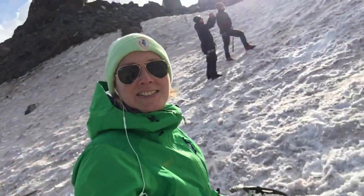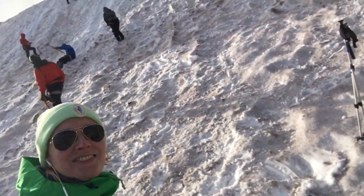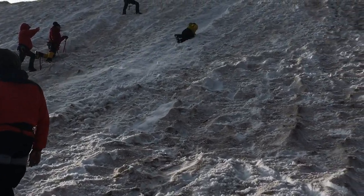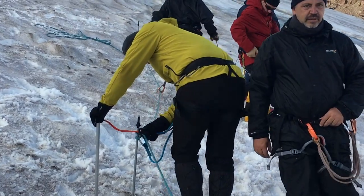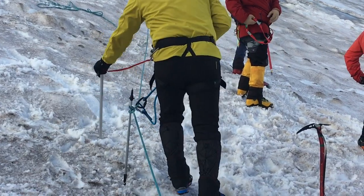Here we are doing some ice axe training for our climb — it's really fun. After ice axe training comes rope training, to make sure we don't fall off at the summit.